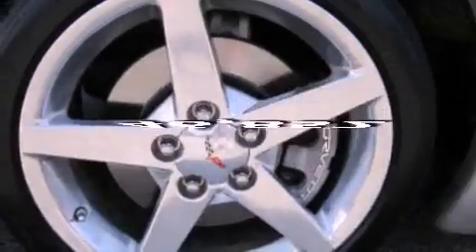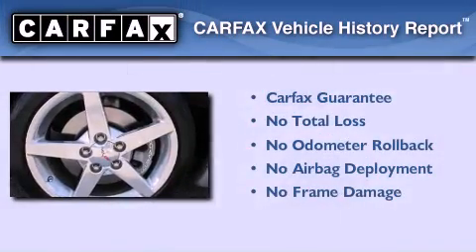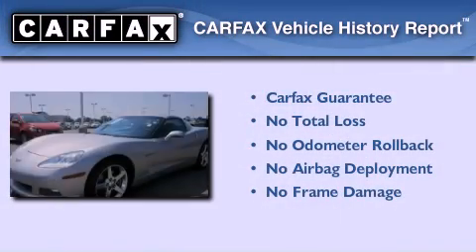This vehicle has less than 47,000 miles. Not to mention that this Chevrolet qualifies for the Carfax buyback guarantee.